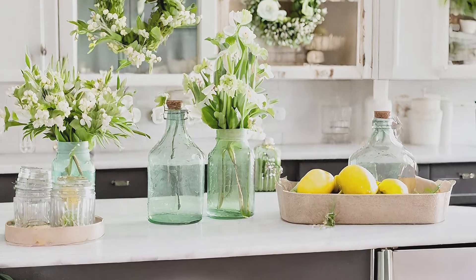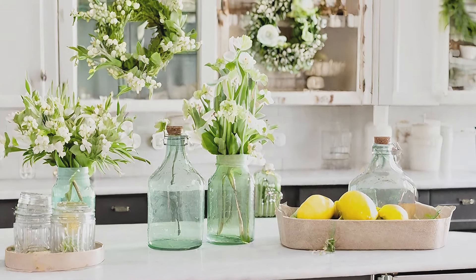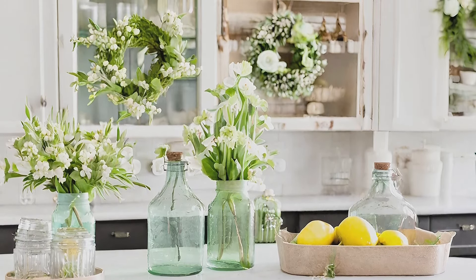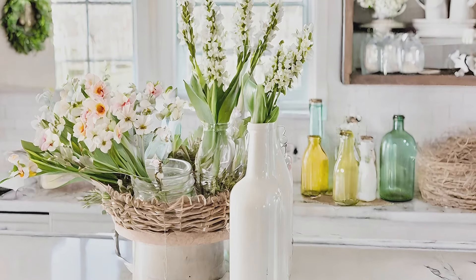Kitchen spring decor: infuse your kitchen with spring cheer by adding wreaths or delicate glass bottles with flower cuts to open shelves, signaling the arrival of a more cheerful season in your farmhouse kitchen decor.